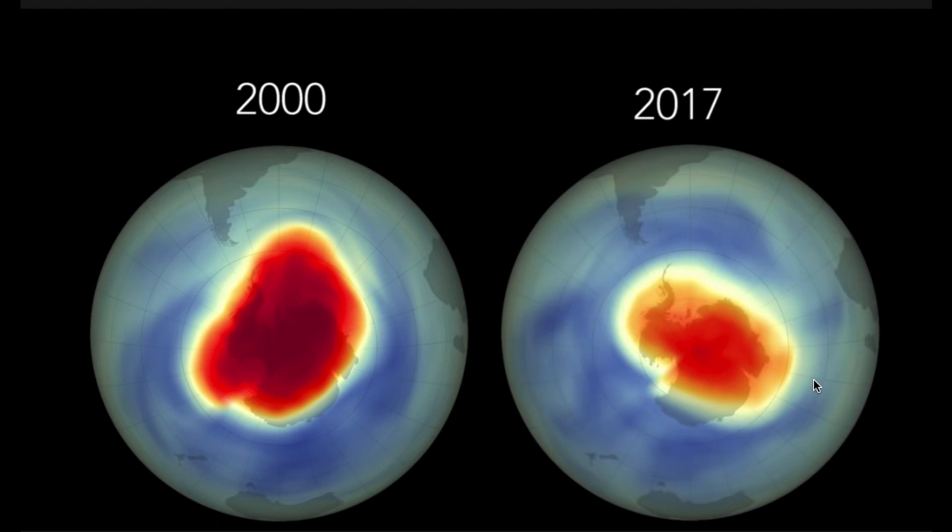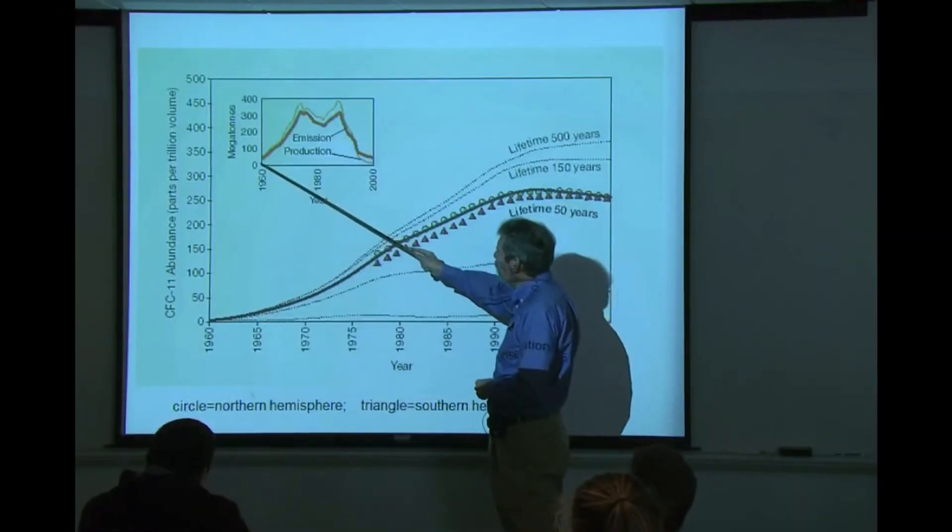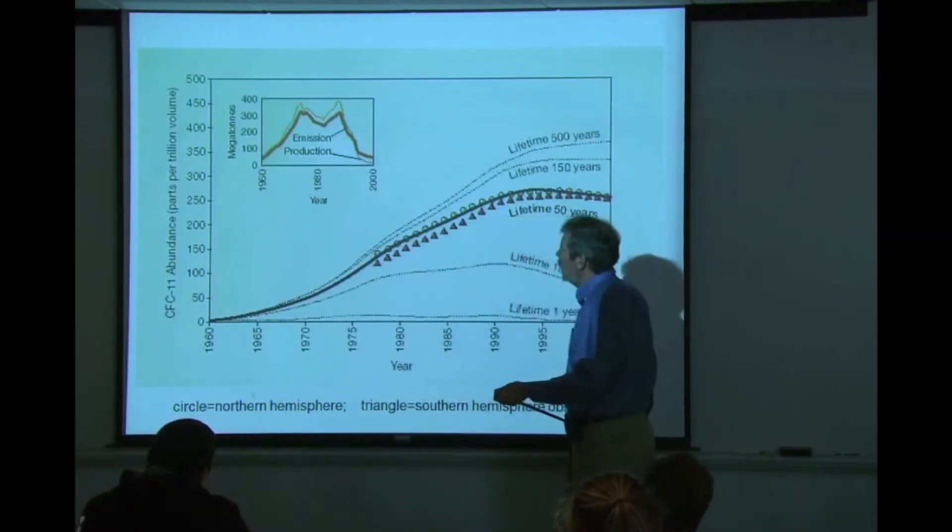So what effect has all of this had on the ozone layer? Is it recovering? Well, there are signs of a recovery in the thickness of ozone at the Earth's poles. However, given that CFCs last for several decades, there is likely to be a lag between halting emissions and a full recovery in the Earth's natural radiation shield.